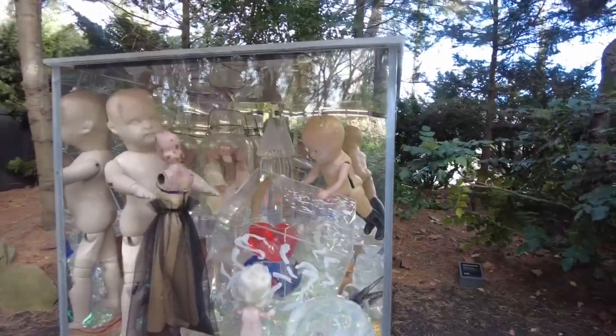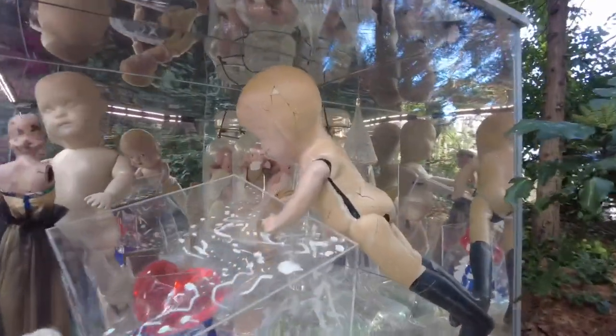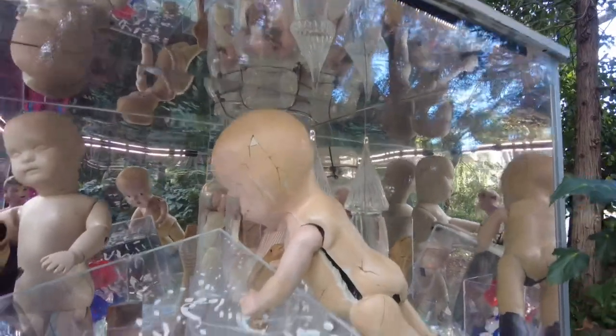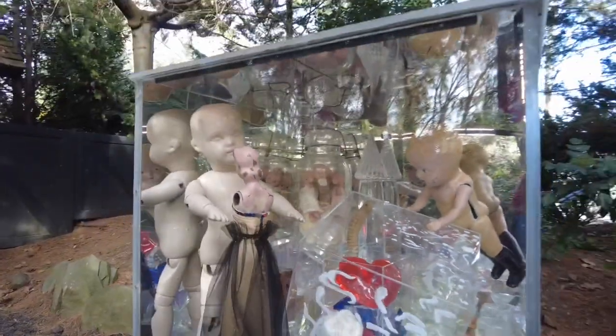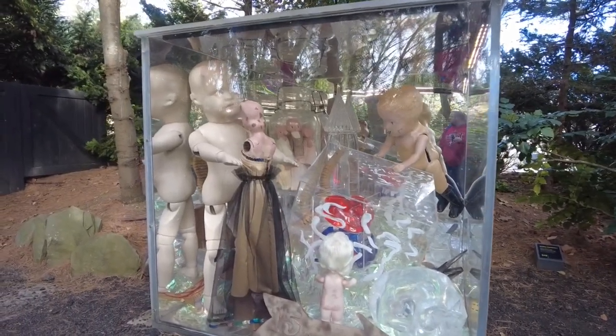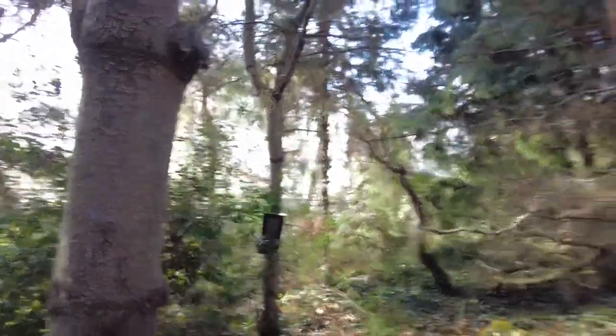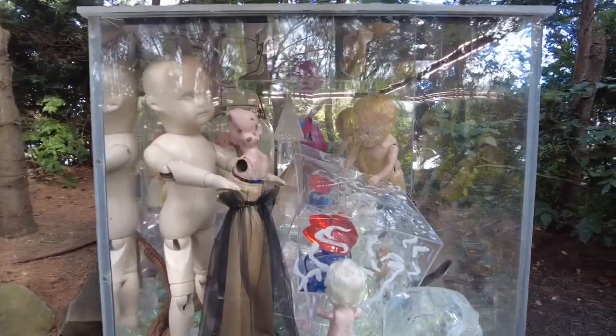This was made by Gloria Vanderbilt — Anderson Cooper's mom. It's called Heart Desire. She made this in 2008. I would name this 'Nightmare Fuel.' They got that creepy music playing — Nightmare Fuel.